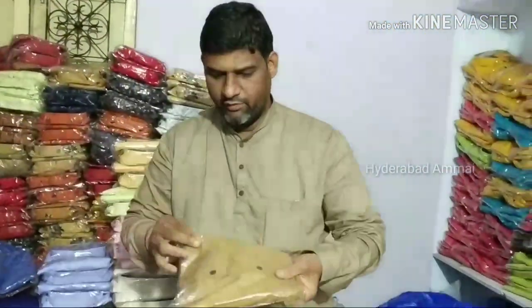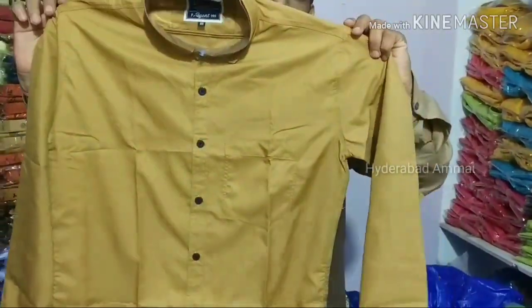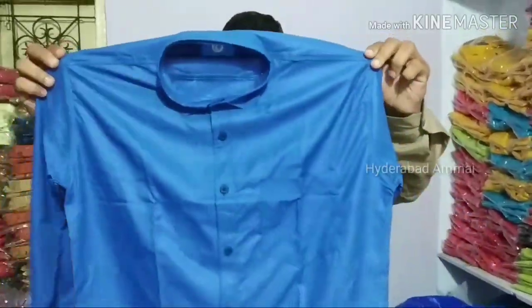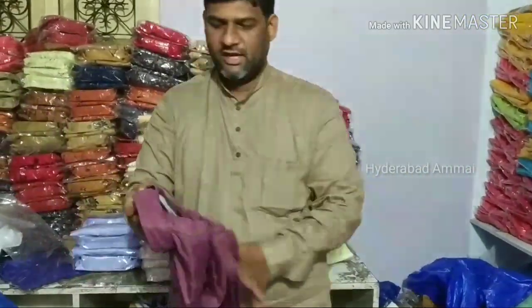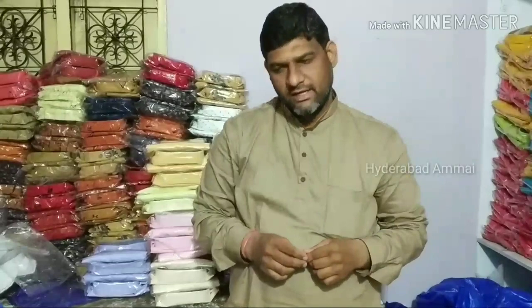We don't need to put color names or set-wise labels. For example, if you have a shop, you can use M, L, XL, XXL set-wise. If you don't have a set-wise preference, you can use M or L. You can also mix M, XL, XXL. That's the same color, and you can use different colors as well.